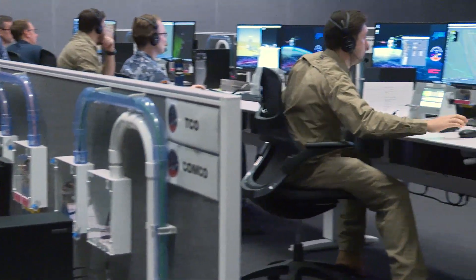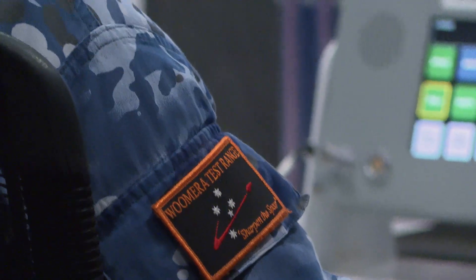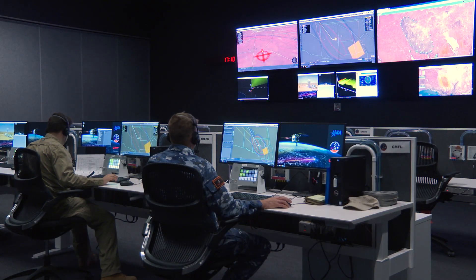The Regional Operations Centre, or the ROC, is a state-of-the-art facility which has just been built in 2019-2020. It provides situational awareness of the Woomera prohibited area by allowing us to ingest a number of radar and optical feeds into the facility, giving us situational awareness of all our customers' trials and activities.